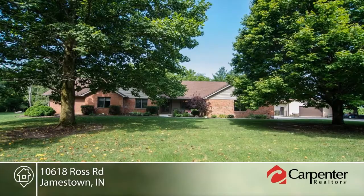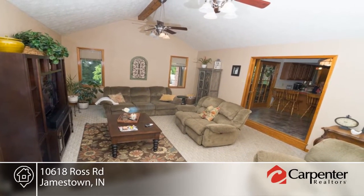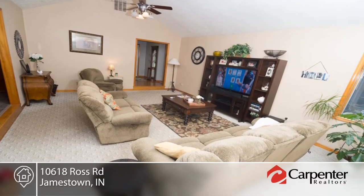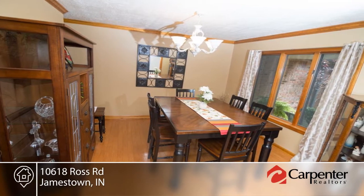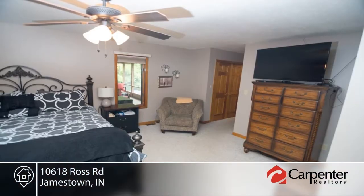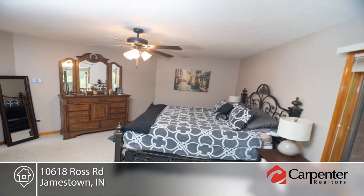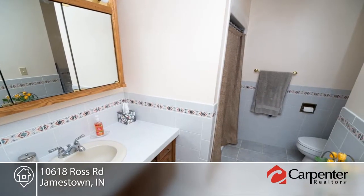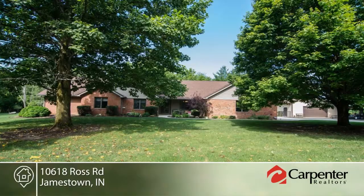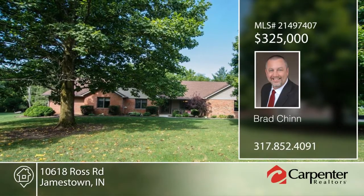This four bedroom, two and a half bath home sits on 1.38 acres and is surrounded by woods. This home offers a sunroom, screen porch, loft with spiral staircase, and multi-level deck. The large backyard is completely fenced and will not disappoint. In the large master suite, you'll find a walk-in closet, garden tub, and separate shower. Located just 30 minutes from downtown Indy, this home will not last long. Contact Brad Chin to learn more.